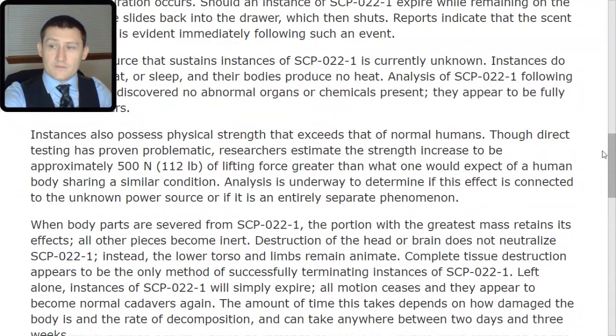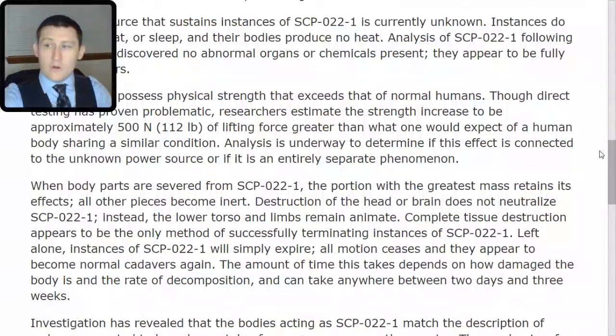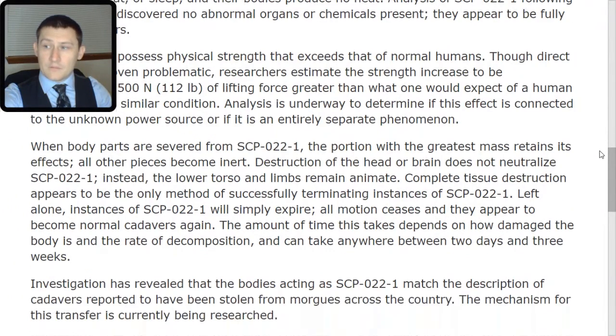Instances also possess physical strength that exceeds that of normal humans. Though direct testing has proven problematic, researchers estimate the strength increase to be approximately 500 newtons, or 112 pounds, of lifting force greater than what one would expect of a human body sharing a similar condition. Analysis is underway to determine if this effect is connected to the unknown power source or if it is an entirely separate phenomenon.